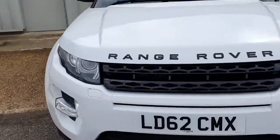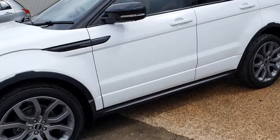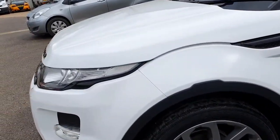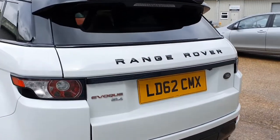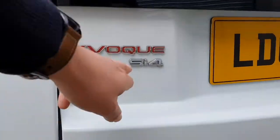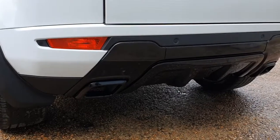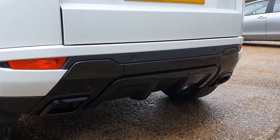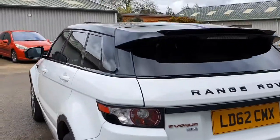Overall condition absolutely stunning. Coming around to the front, there are barely any stone chips to mention. You're obviously going to get one or two given the age, mileage, and usage — this car has covered 50,000 miles. So you'll get little bits of wear but certainly nothing excessive, as you can see. Round to the back, we've got the new black badging on the rear as well, and the SI4 denotes the four-cylinder petrol engine this car is fitted with. And around to the back there are further gloss black highlights on the rear diffuser area.